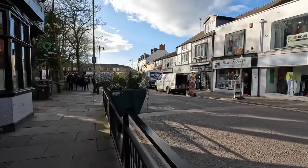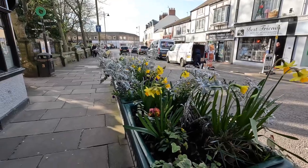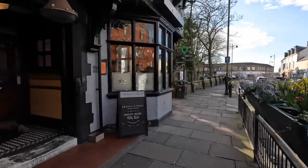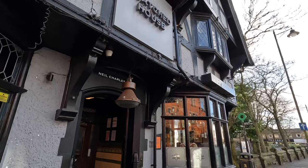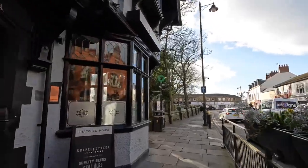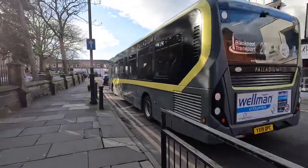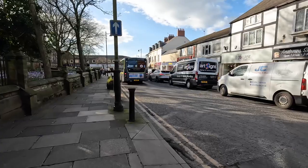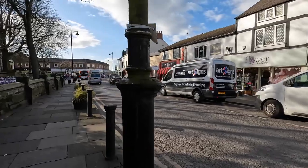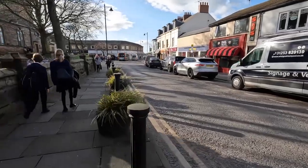Even more lovely flowers. These are done by the Poulton in Bloomers — they look after the town and keep it looking pretty and lovely. This is the thatched house, Poulton's favourite watering hole. There's a nice gift shop, nice butchers, Peacocks, Primark, and there's an Aldi just at the back of these shops — so there's a bit of everything. Some more Poulton in Bloom displays.